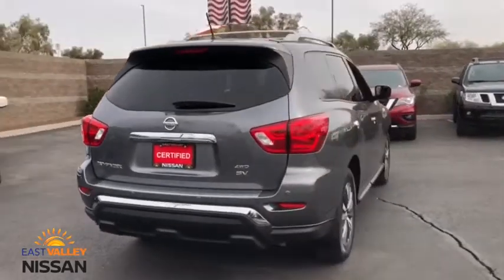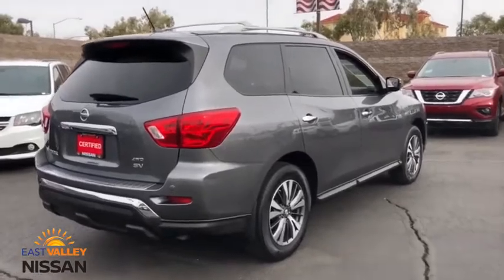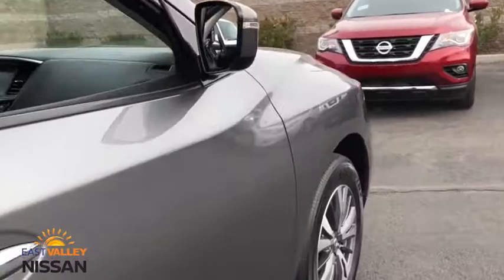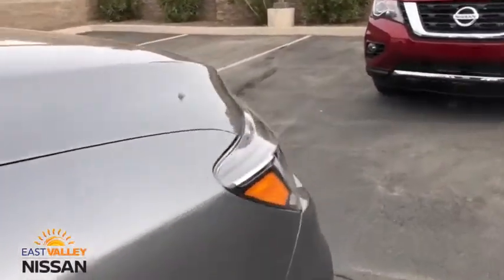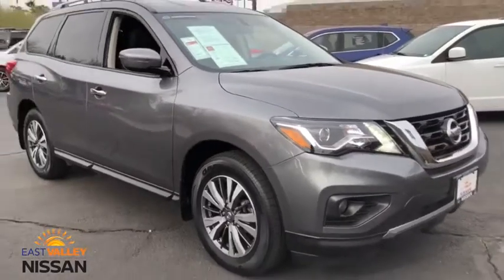Here are some of this vehicle's great options: backup camera, anti-lock braking system, steering wheel audio controls, keyless entry, remote engine start, traction control, stability control, leather-wrapped steering wheel, Bluetooth, power steering, adjustable steering wheel, four-wheel drive.